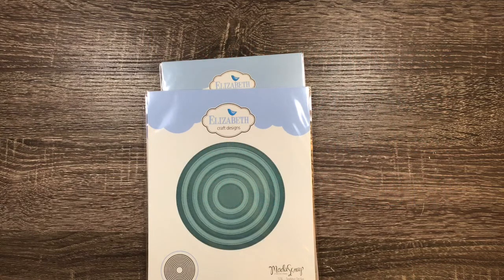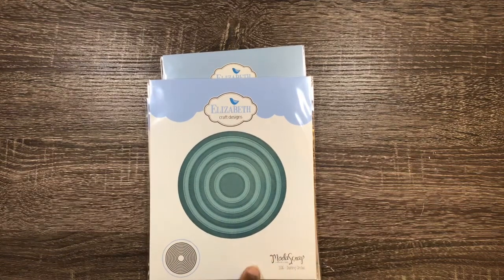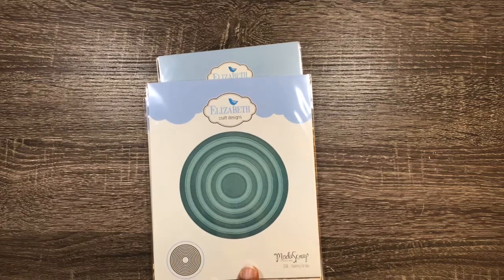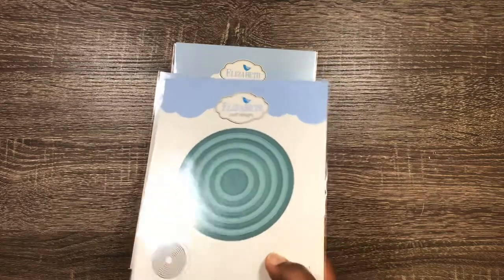Hi everyone, Melissa here from All Creations. Coming to you today with a small haul from Elizabeth's Crafts again. I did purchase this before the new year, just in case I've uploaded the chit chat video. But I went back because I could not get these dashing circles, squares, rectangles out of my mind. There was still some more stuff that I wanted to purchase from her, and I went back and purchased what I could get. Let me show you what I got.